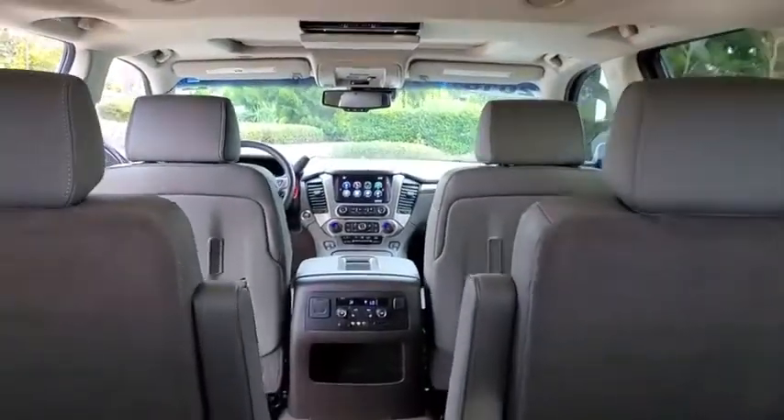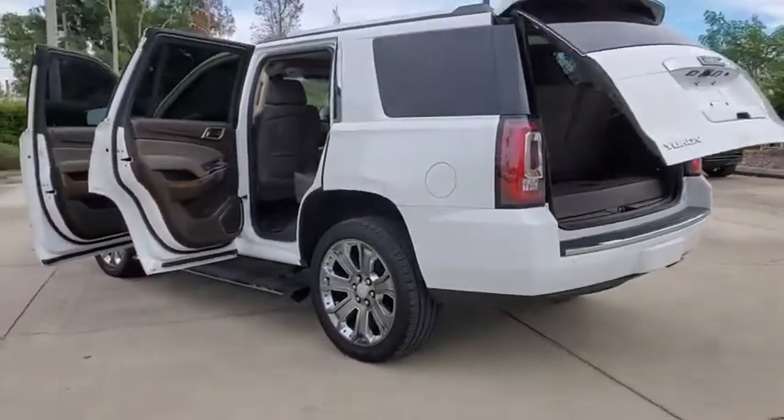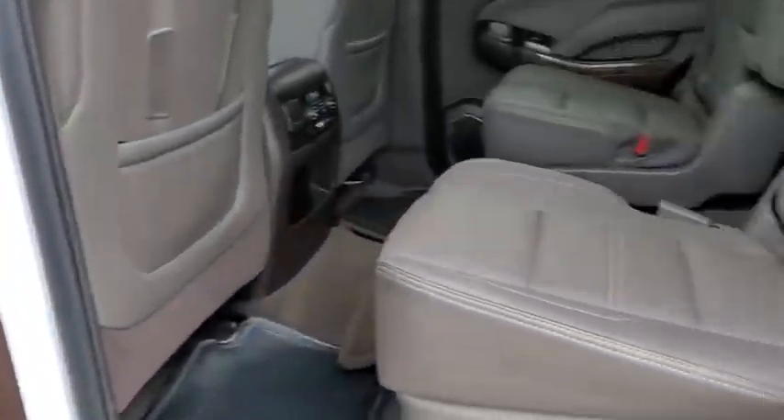Here are some of this vehicle's great options: traction control, power passenger seat, power liftgate, navigation system, dual airbags, power steering, heated and cooled front seats, and auto-dimming rearview mirror.